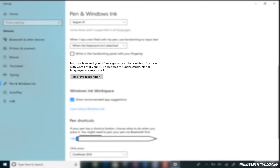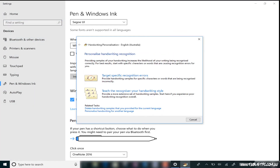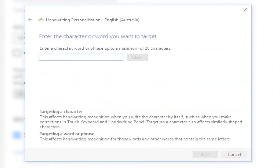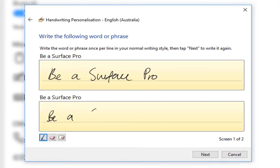When you open up this wizard, it's called Handwriting Personalization and you'll see two options. The first option allows you to target specific recognition issues. For example, if you write a specific word and it just never gets that word right, you can go into this wizard and write out that word several times.